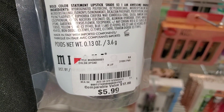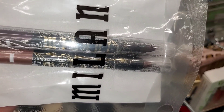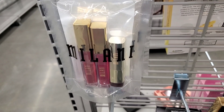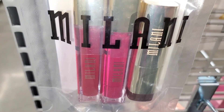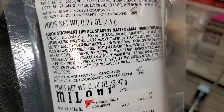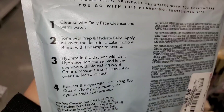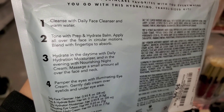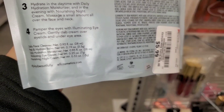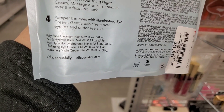They also had this Milani cream eyeshadow duo — you get two different shades for six dollars. Then they had this Milani set as well where you get two liquid lipsticks and a cream lipstick, running for six. They also had a bunch of these ELF Jet Set Hydration Kits — you get a mini cleanser, a hydrate balm, day cream, night cream, and an eye cream. Really good set going for only six dollars — you get a lot of different products to try.